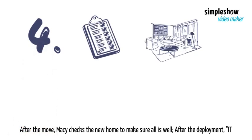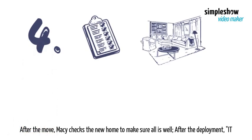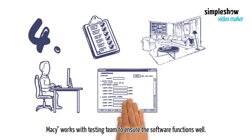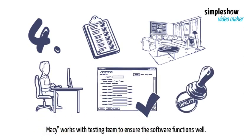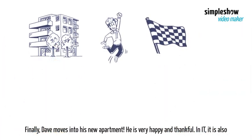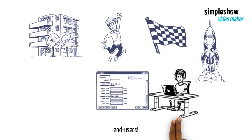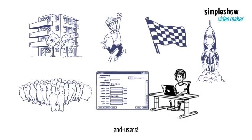After the move, Macy checks the new home to make sure all is well. After the deployment, IT Macy works with the testing team to ensure the software functions well. Finally, Dave moves into his new apartment — he is very happy and thankful. In IT, it is also time for release. IT Macy releases Dave's software for the public, to serve the end users.